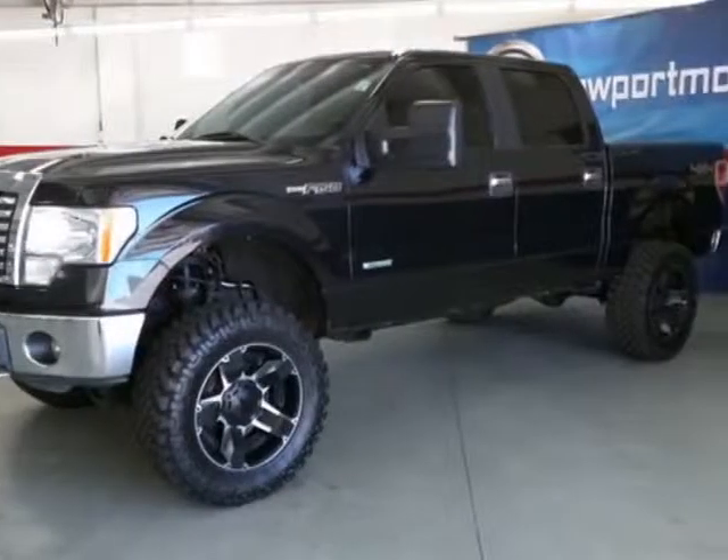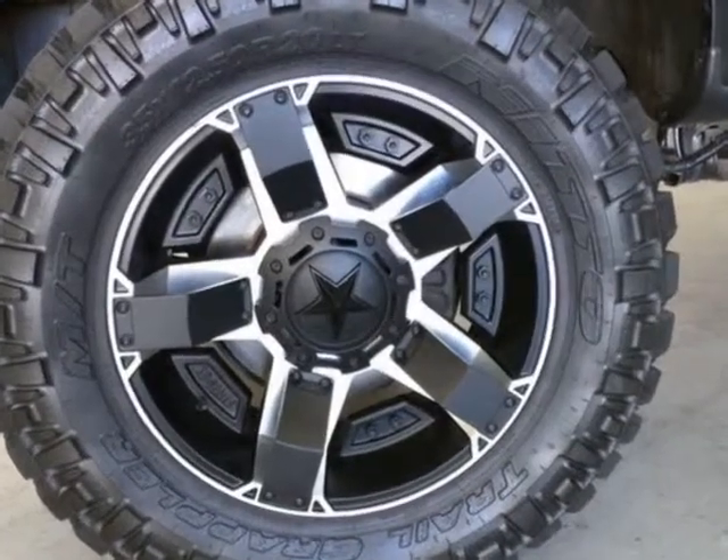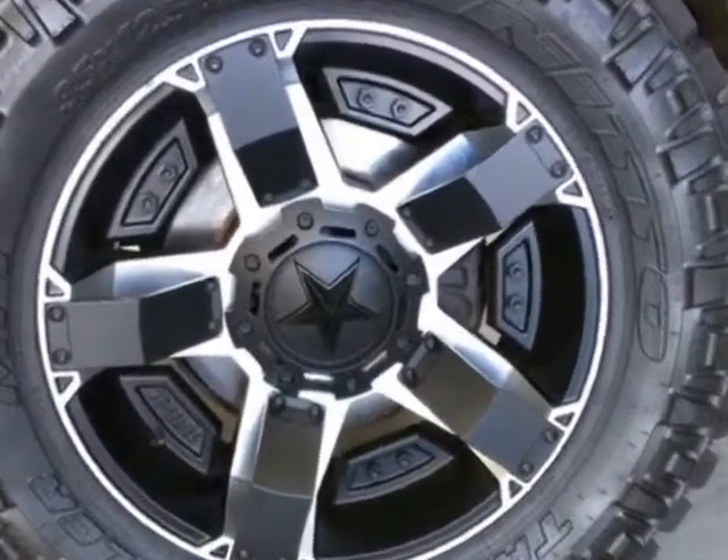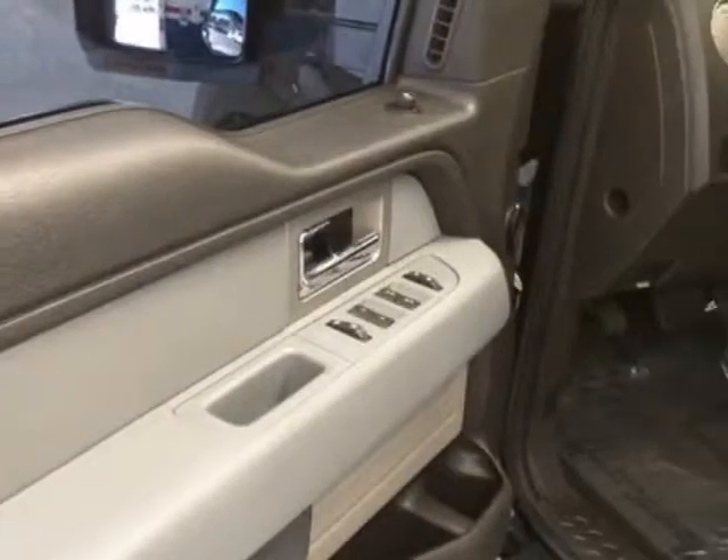Take a look at this 2011 Ford F-150. This F-150 has just under 88,500 miles. For your protection, a warranty is available for this vehicle.